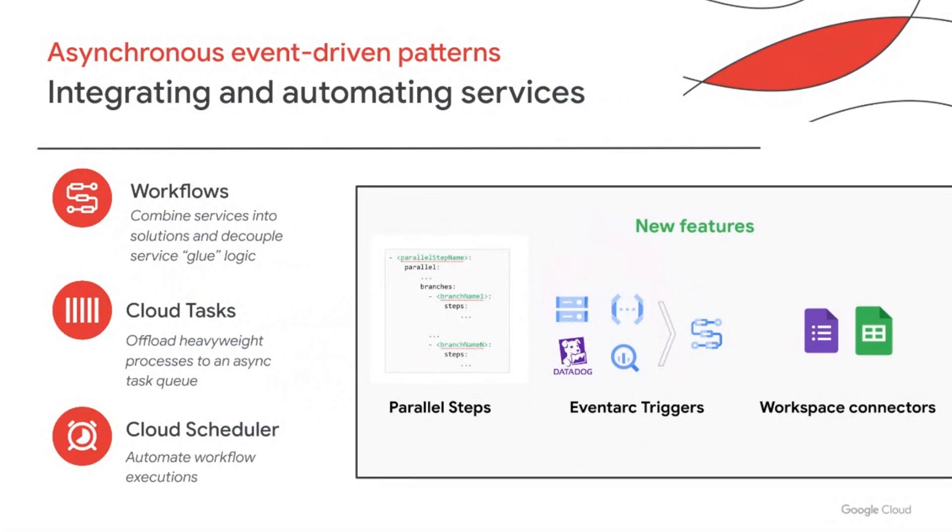Using Cloud Workflows and Cloud Scheduler, you can combine loosely coupled services into automated event-driven solutions. Cloud Tasks allows you to offload heavyweight processes to a task queue to run asynchronously to improve application responsiveness. We recently announced new Workflows features like Parallel Steps, EventArc triggers, and Serverless Connectors to Workspace that open up even more new use cases for automation and faster data analysis and processing.